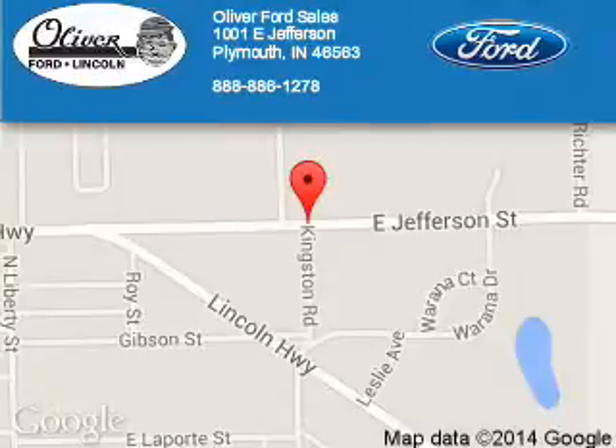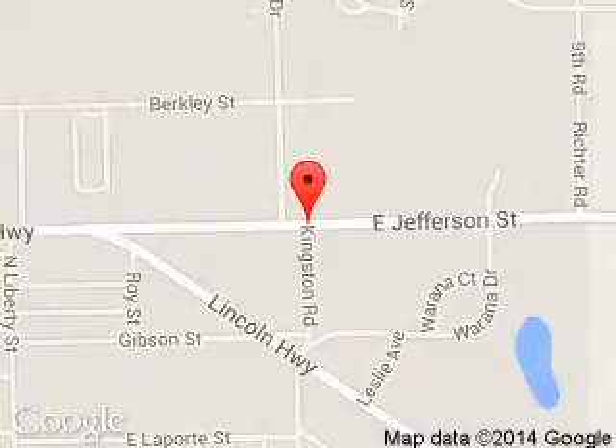Oliver Ford Sales is dedicated to doing everything possible to ensure that the experience you have selecting your next vehicle is a pleasant one. We are located at 1001 East Jefferson, Plymouth, Indiana 46563.